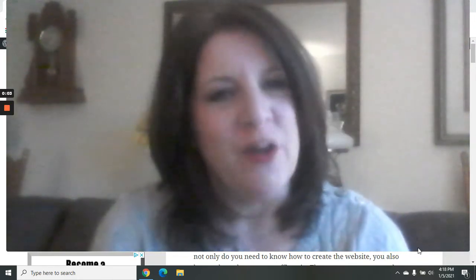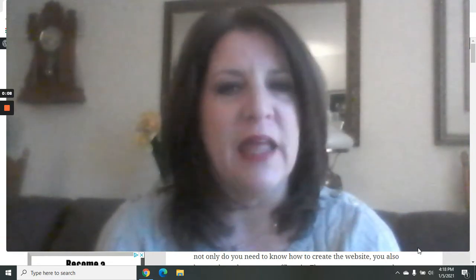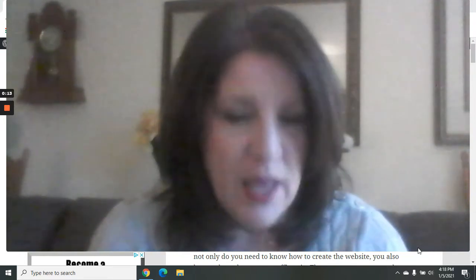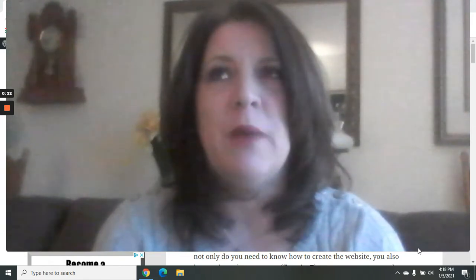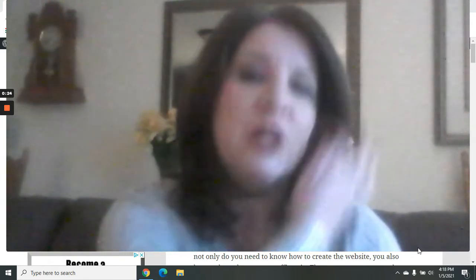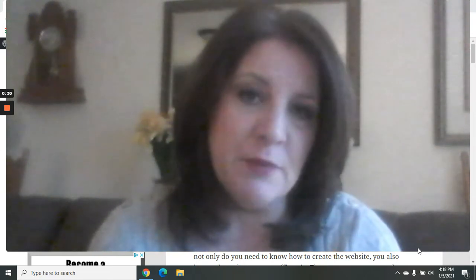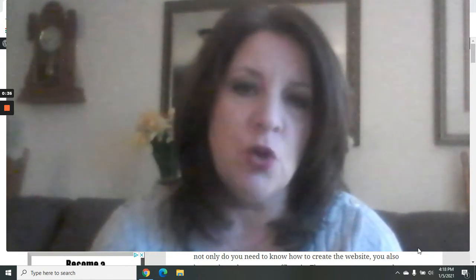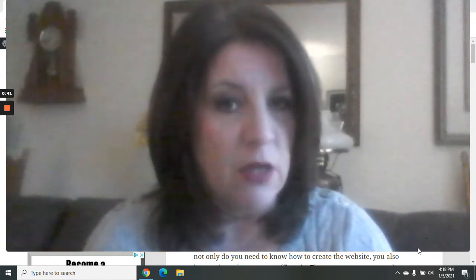Hi everybody, it's Debra from WorkAtHomeOnlineForFree.com. Thanks so much for tuning in and watching my video today. Today's video is called How to Make a Website to Sell Things. I'm going to show you where I got training and how you can learn to set up a website to sell things.